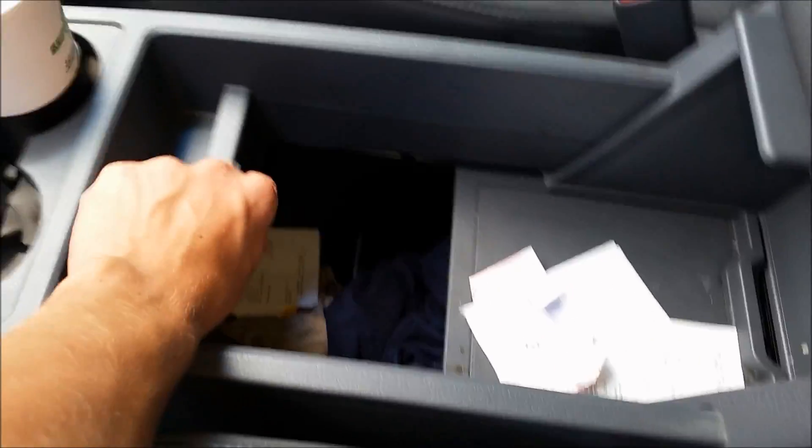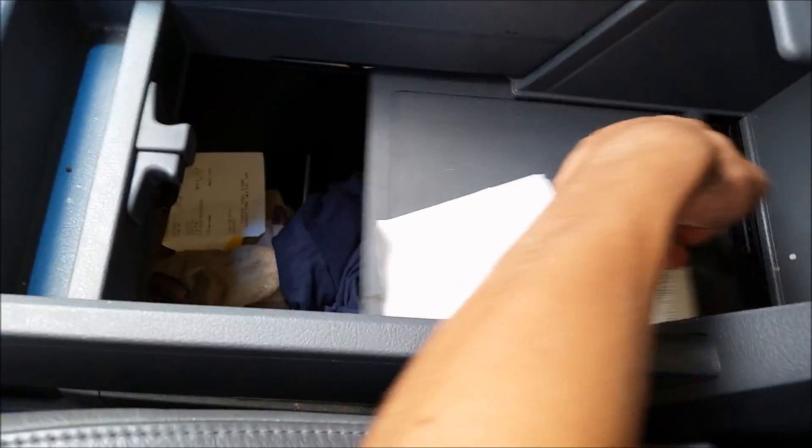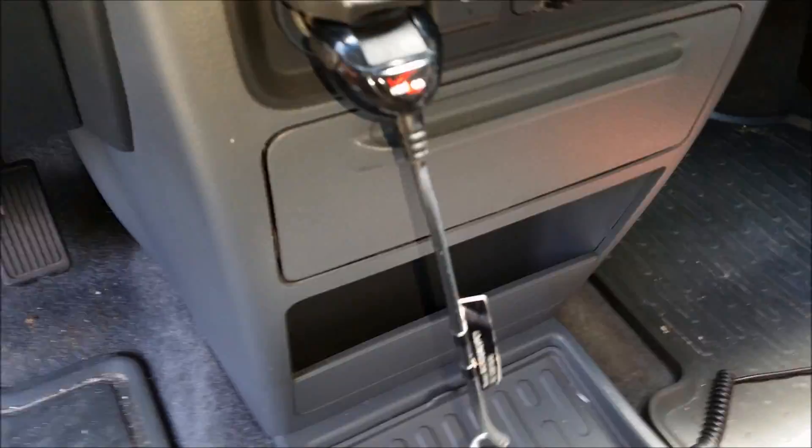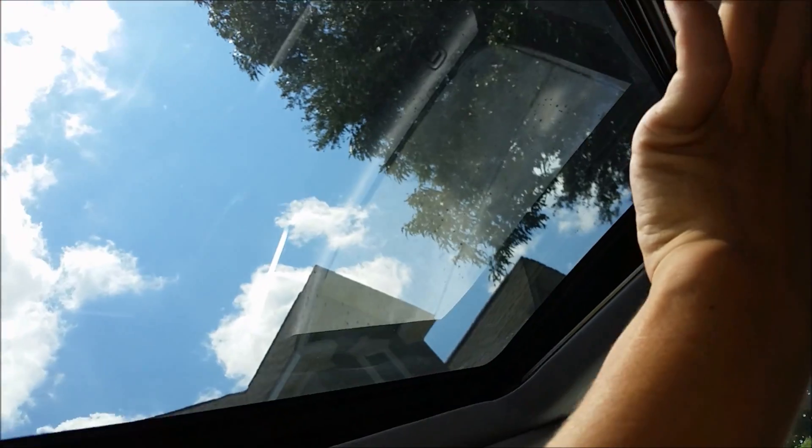Plenty of storage space — ridiculous storage space. Keep a little air compressor in there, it comes in handy more than once. Side pockets, and then you've got a seat. Sunroof opens up and closes like that. That comes on the RTL.